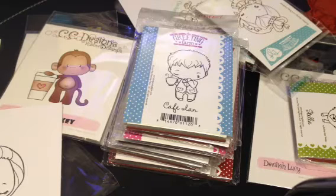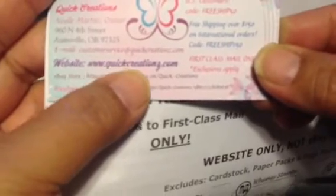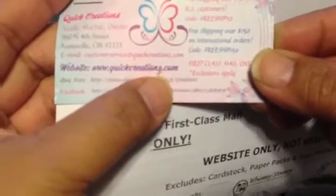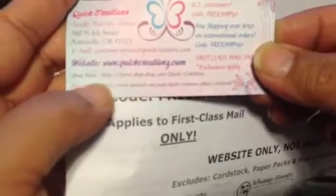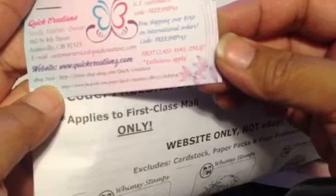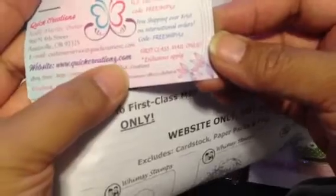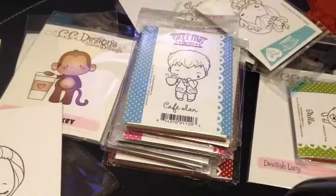I also got some bright white which is really white. I got some stamps too and these are from Quick Creations. Here is the business card for Quick Creations — QuickCreationsWithAZ.com. There's also an eBay store for her as well and you can find her on Facebook. She has quite a few stamps and other things and it's a great price.